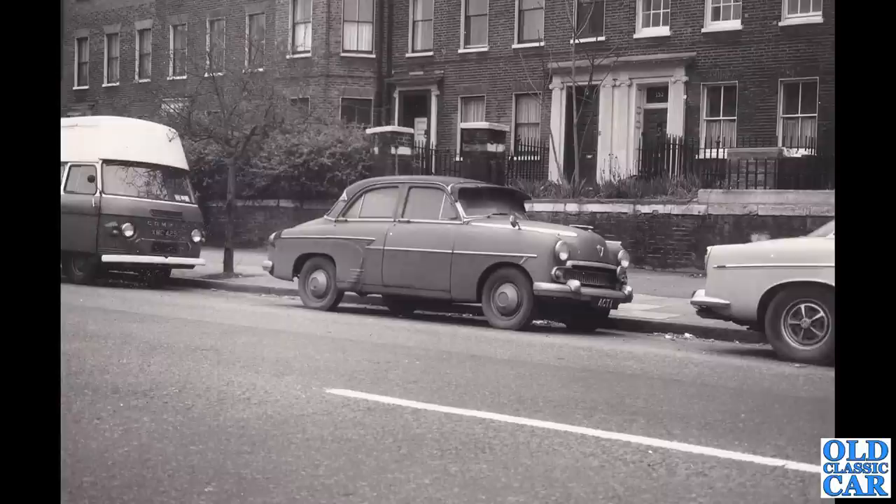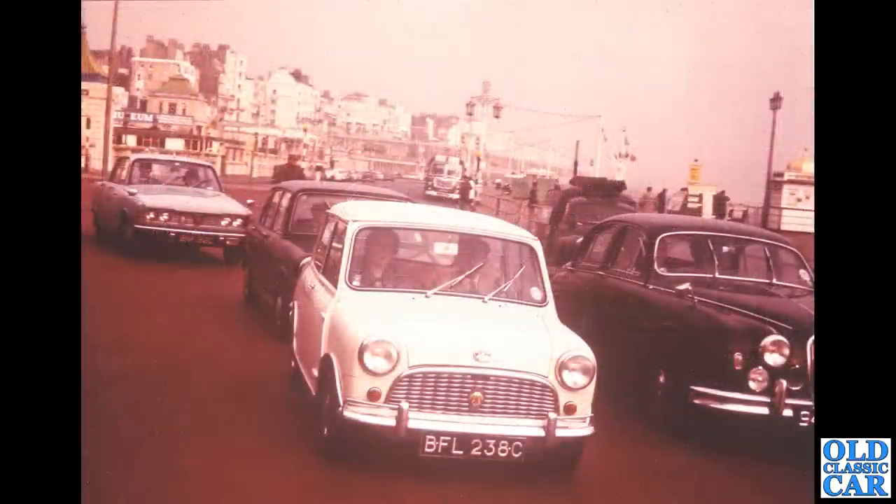ACT 1 — amazingly this registration appears to have disappeared; I'm surprised no one picked that one up. Another E-series Vauxhall wearing it back in the mid-1970s, a very grubby car so perhaps not long for this world. There's a Commer PB on the left and a Rover P5B on the right.